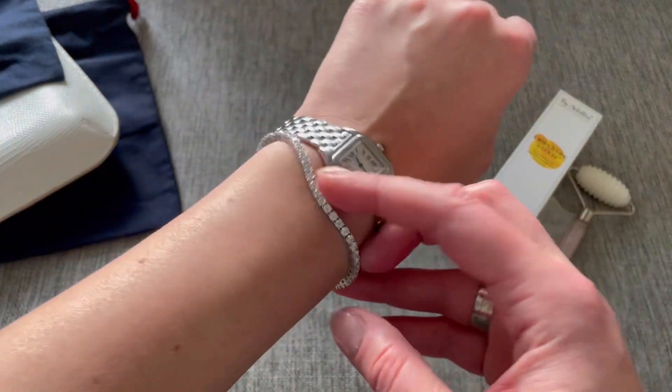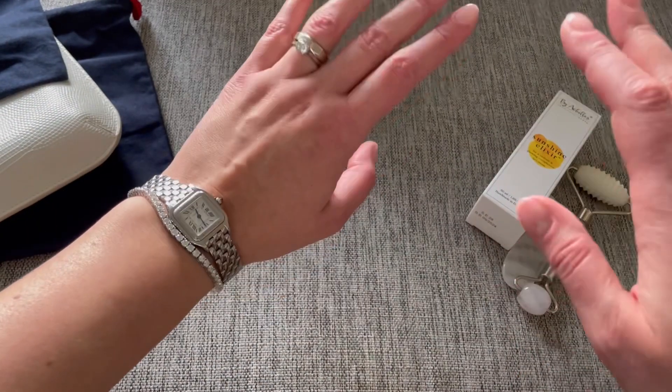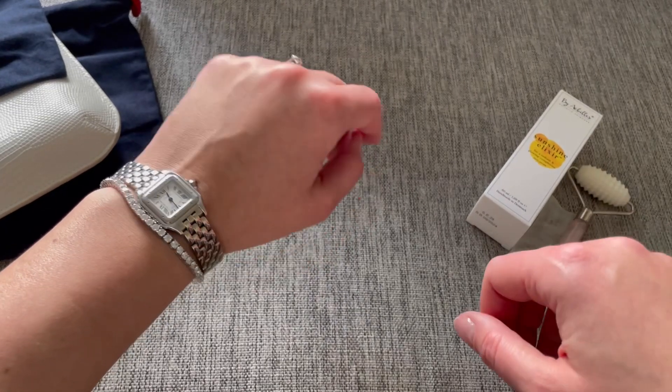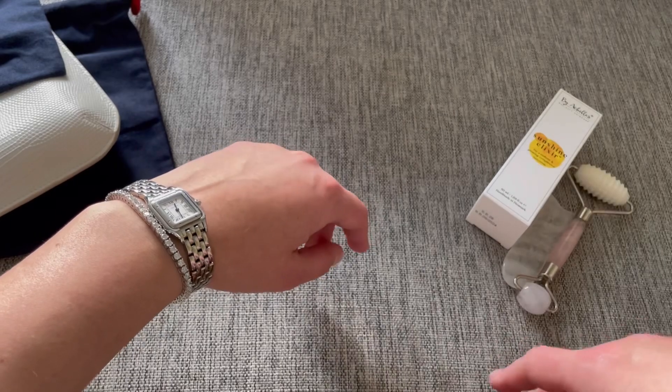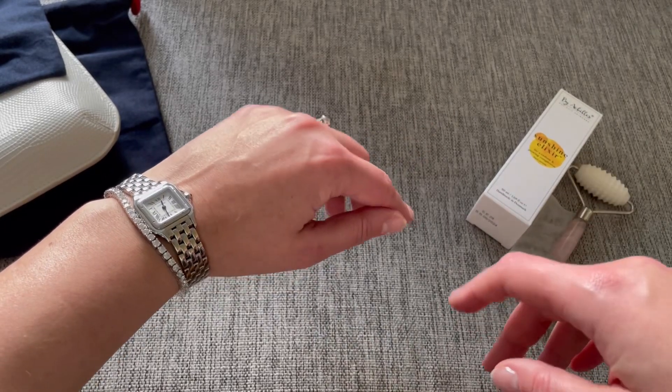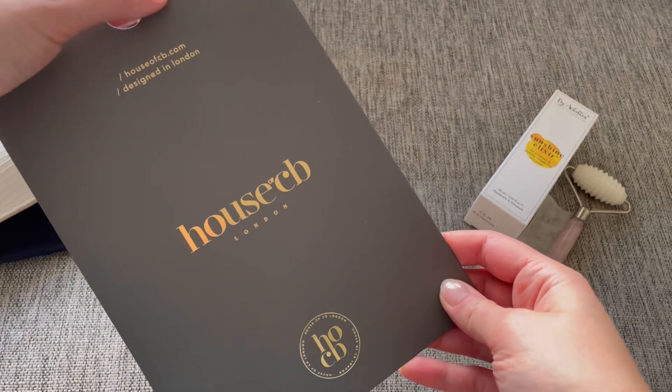It's also the most expensive item I received. I also got sweets, panettone, and similar things, which are already consumed — I think just one chocolate box is left. And talking about the Christmas sales, I only bought one item for myself, and it was from House of CB.